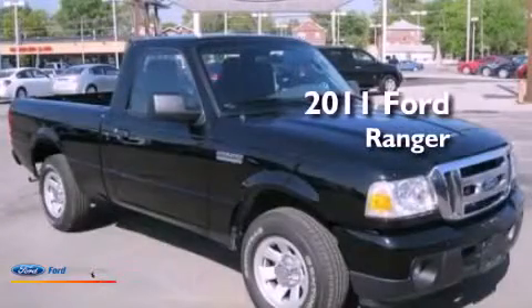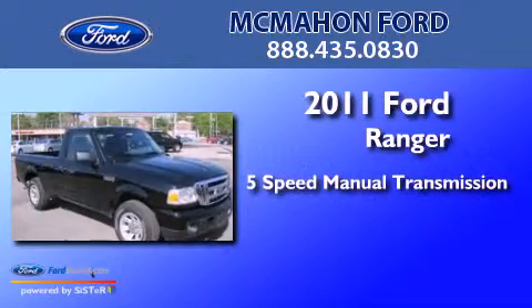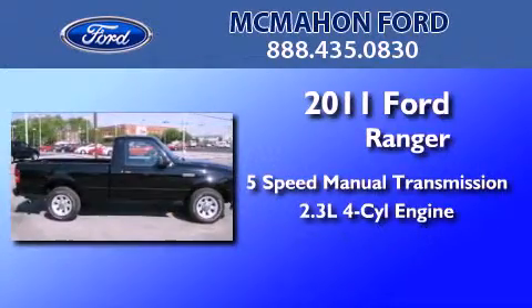This is a 2011 Ford Ranger. This truck has a 5-speed manual transmission and an inline 4-cylinder engine.